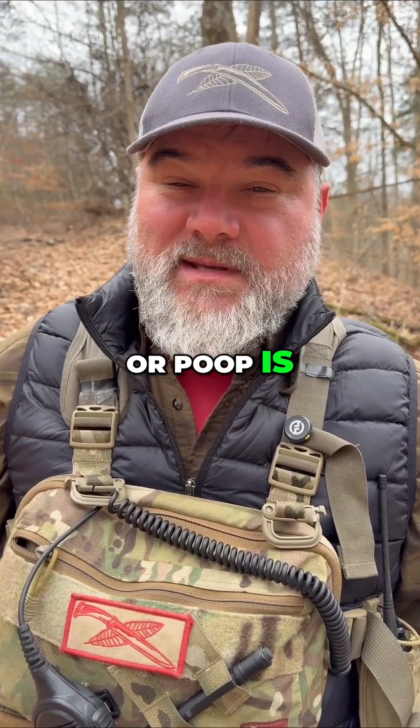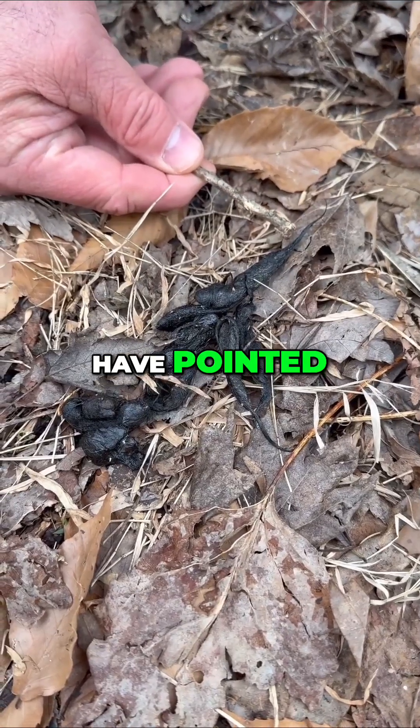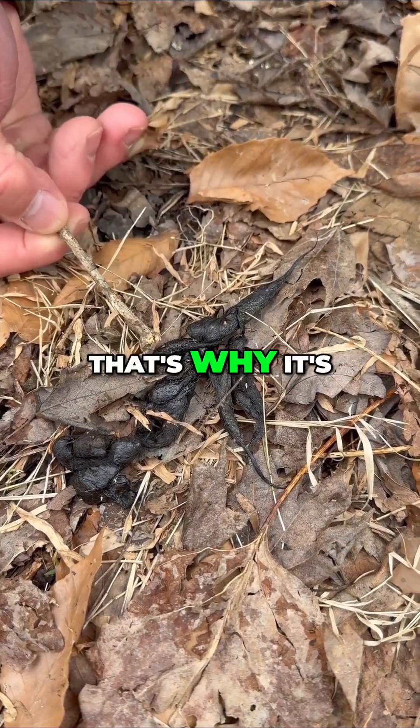How do I know if the scat or poop is coyote or dog? Both of them will have pointed ends because that's how the anus works on a canine. It squeezes it off on both ends and that's why it's pointed.